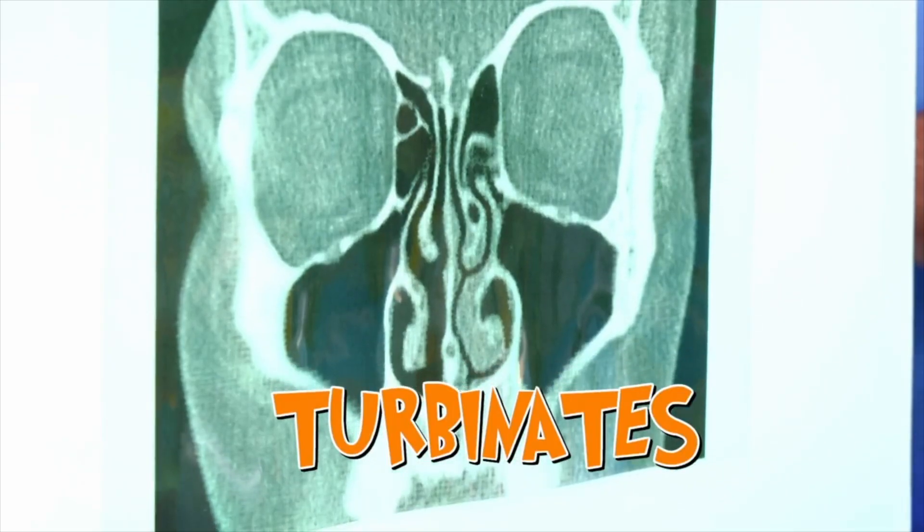By splitting the workload, each side of your nose takes a turn. And when the snot on the working side is dry and covered in bugs from the air, the other side takes over. Nasal cycling keeps your lungs healthy and infection-free. But it couldn't work without a special piece of body kit — your turbinates!